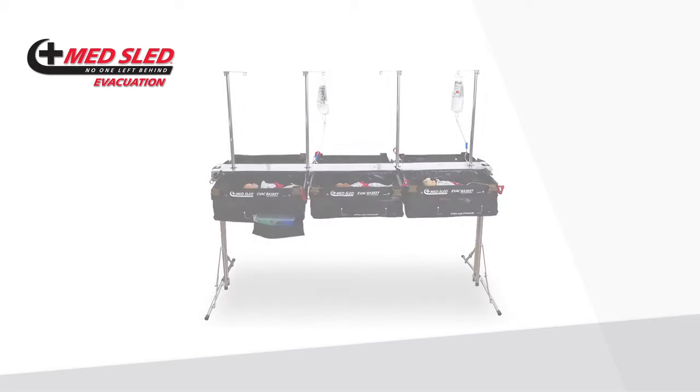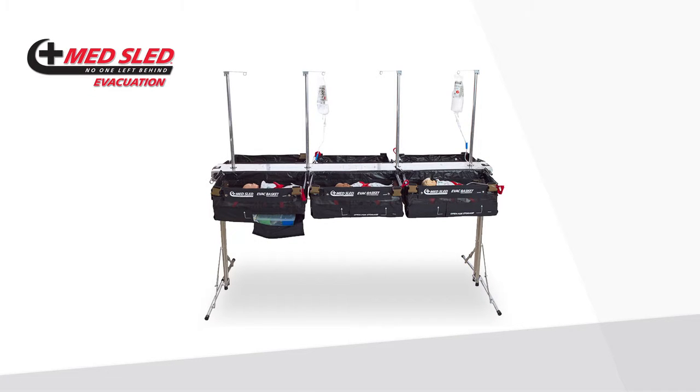Thank you for choosing the MedSled evacuation basket and rack system as your preferred emergency evacuation devices for high-risk infants. During an emergency evacuation, when timing is critical, your EVAC basket and rack system enable your staff to transport your high-risk infants to an alternative care site where they will be safely and securely maintained until transport locations are secured.